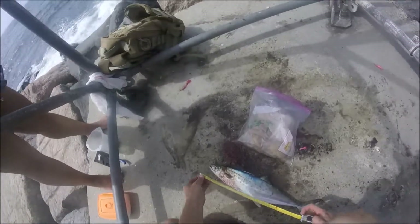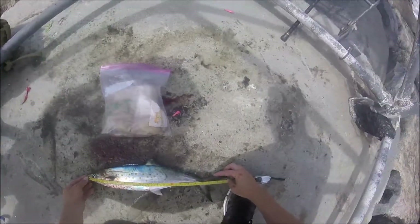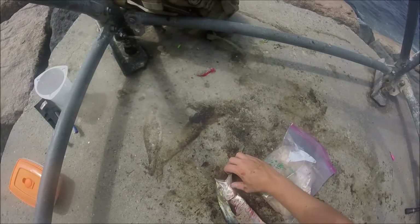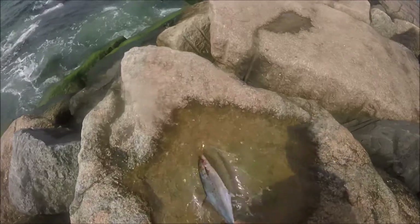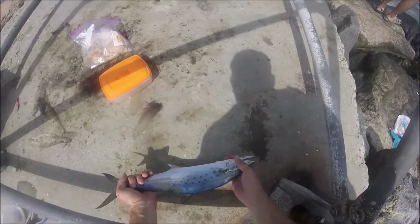The minimum size for a keeper Spanish mackerel is 14 inches. This one measures in at 20 inches, and I'm assuming this is a pretty good size one. They have these crazy looking teeth on display, but they don't seem like they would have the jaw power of a bluefish. I understand these are really good eating, so I'm going to bring it home and try it out.